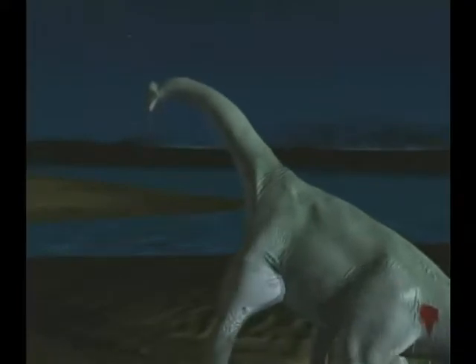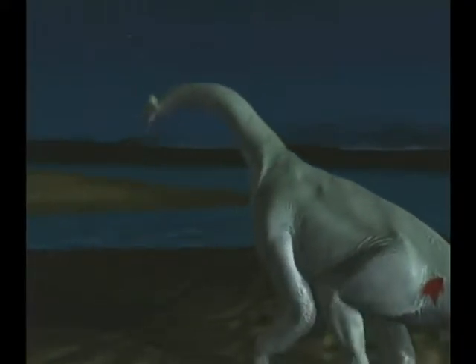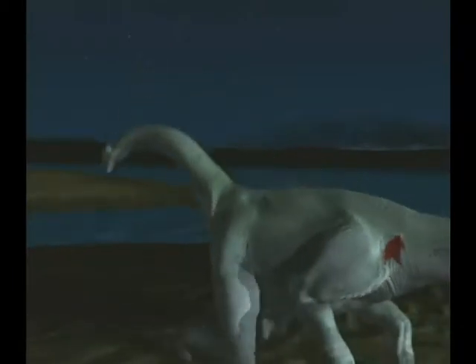And remember, the sauropod was cold-blooded. As the sun went down, it would lose its main source of energy. When night fell, the weakened Pleurocelus would finally give up the ghost. It seems incredible that such giant beasts could be brought down by one brief assault, but it's possible.